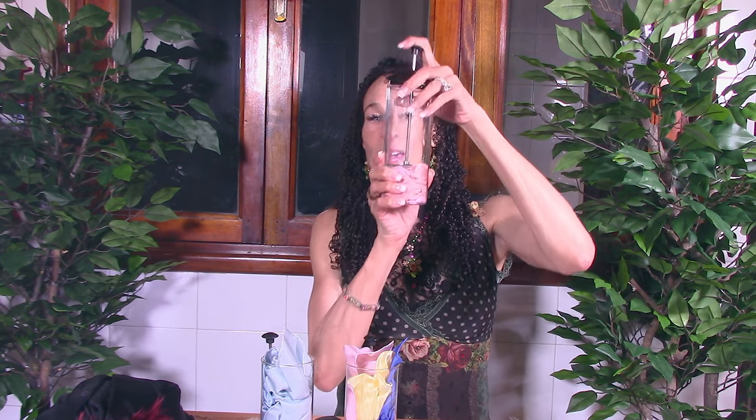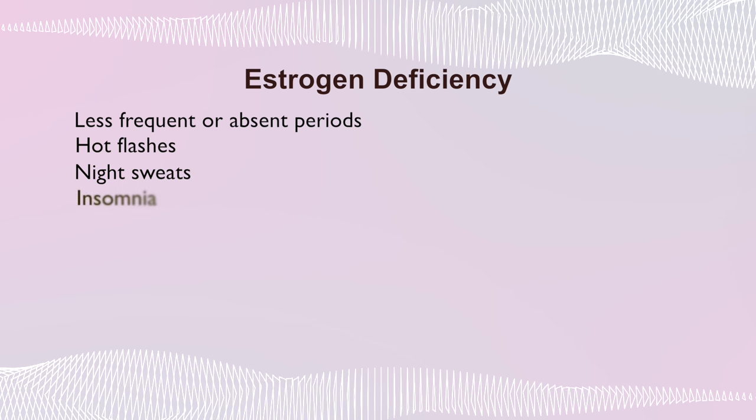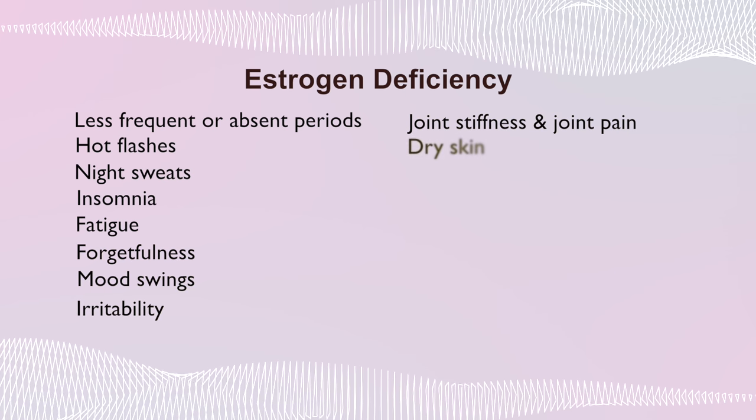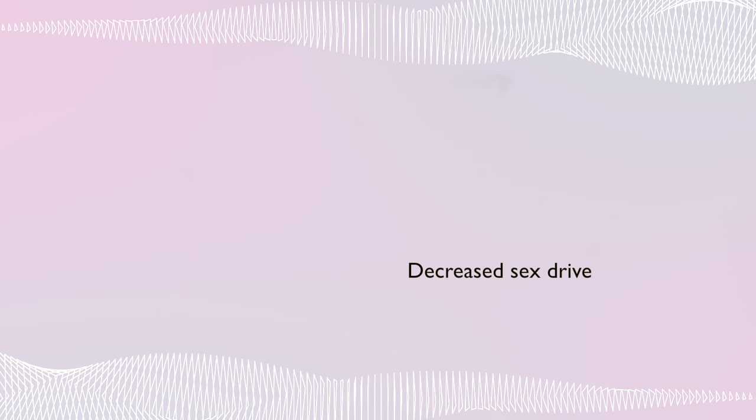So let's go back to our French press and take our pink estrogen scarf, and now represent estrogen deficiency — not enough estrogen. The symptoms of estrogen deficiency include less frequent or absent periods, hot flashes, night sweats, insomnia, fatigue, forgetfulness, irritability, joint stiffness or joint pain, dry skin, hair loss, vaginal dryness, urinary tract infection, urinary incontinence, and a decreased sex drive. That sounds an awful lot like the symptoms I gave you for menopause in tutorial eleven. That makes perfect sense, because menopause is a deficiency of estrogen.